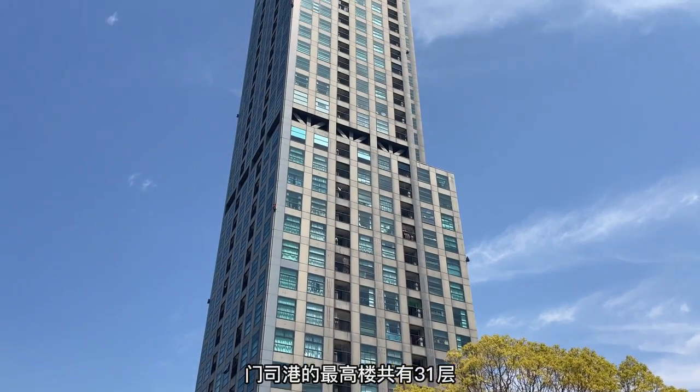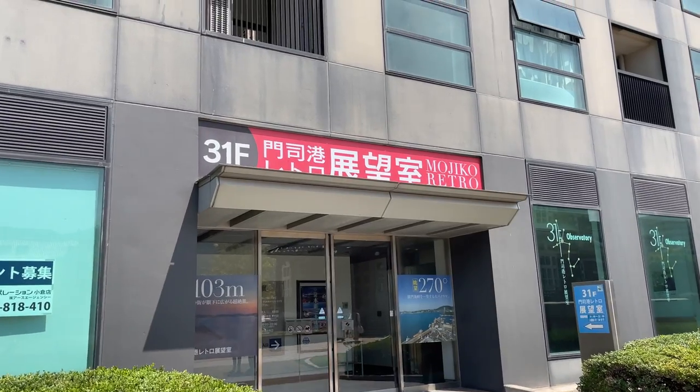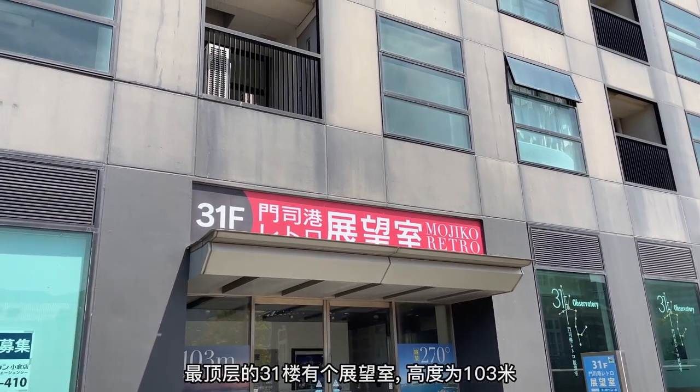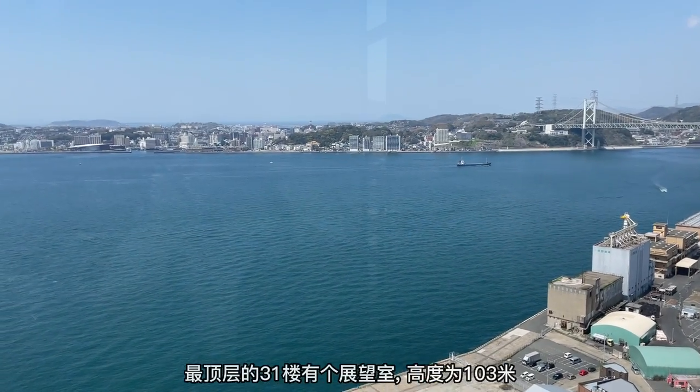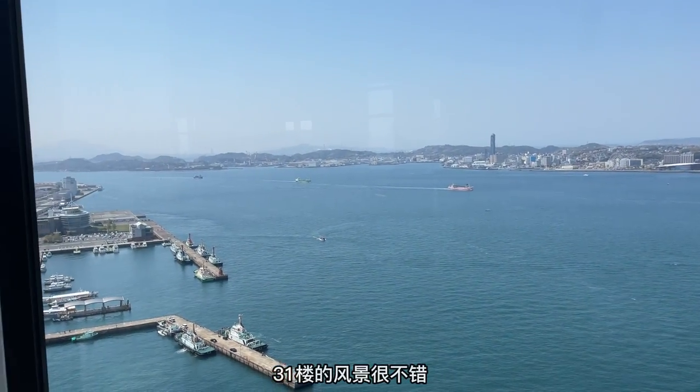The tallest building in Mojiko is an apartment block with 31 floors, the top floor of which is the Mojiko Retro Observation Room. At 103 meters, there are great views in all directions.